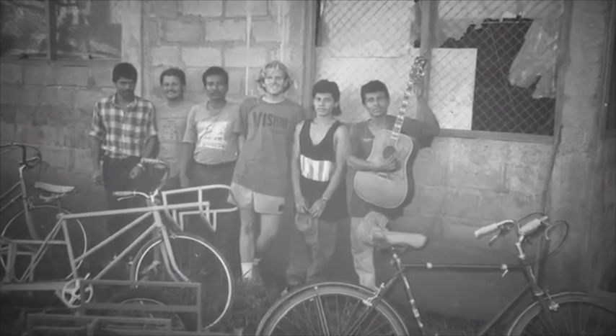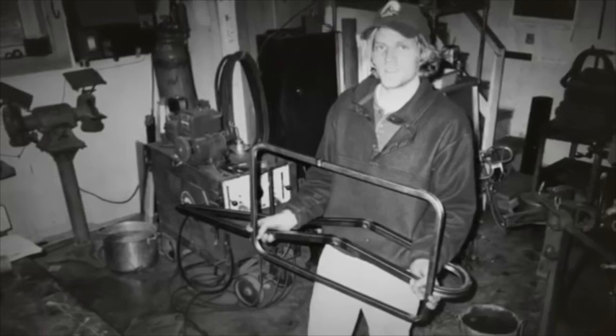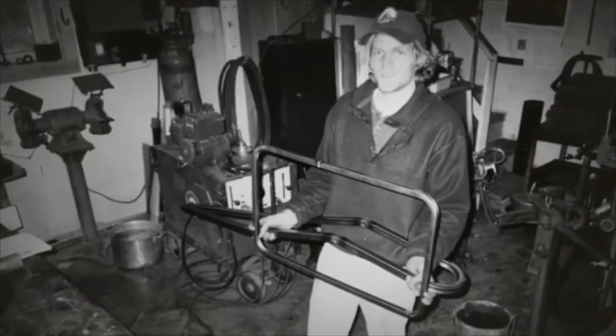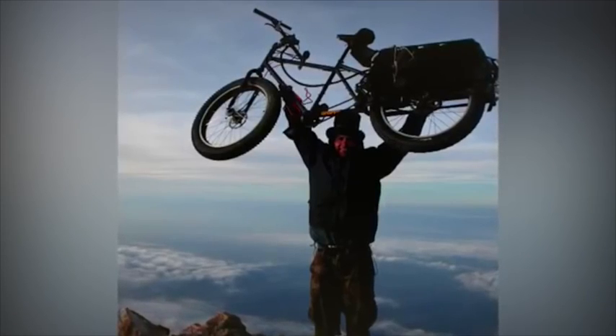I'm Ross Evans, inventor and founder of Extra Cycle. Twenty years ago, I set out to make a bike that would change the world. As an idealistic engineering student, I landed in war-torn Nicaragua. In a tin and cinder block shed, I welded together a bike that would alter the course of my life, and as it turned out, the lives of people worldwide.